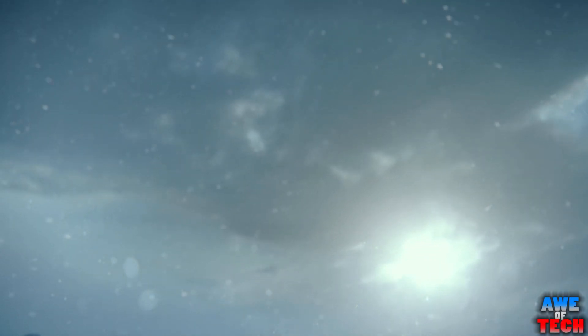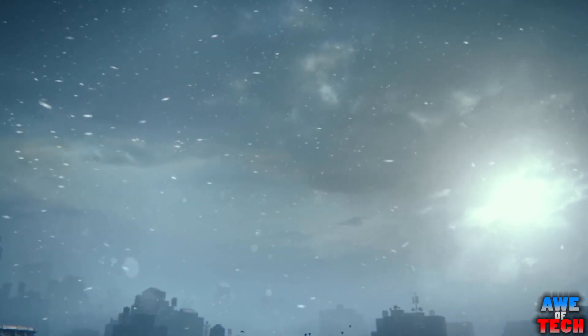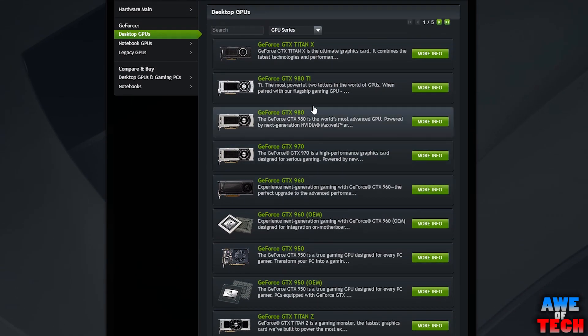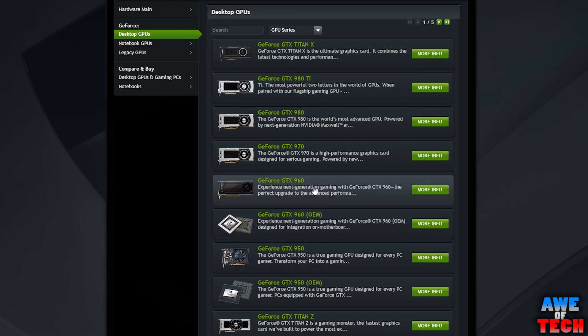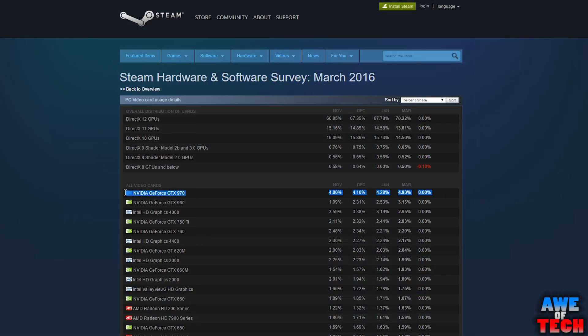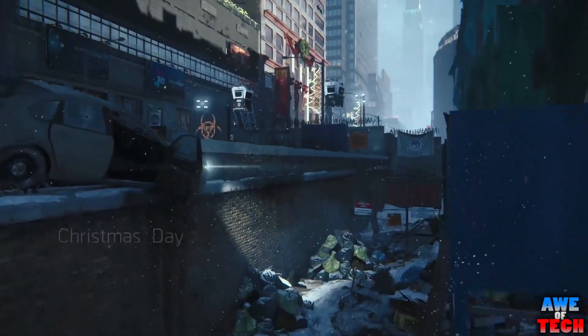As you likely already know, the Pascal graphics architecture from Nvidia is the successor to the Maxwell architecture that you find in all those 900 series cards that so many of us currently have. Having a GTX 970 in my current setup, and the Steam hardware survey for March showing 4.93% of users having a GTX 970 variation, this is a topic of interest for me. So let's break it down.